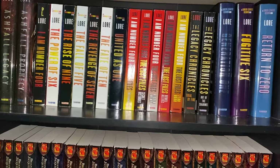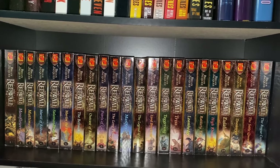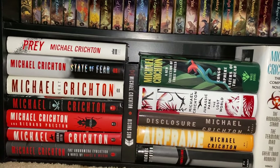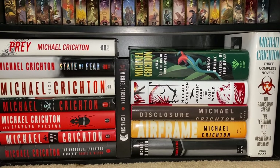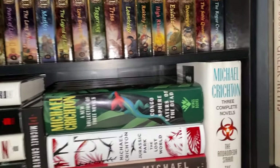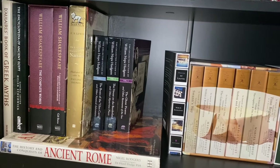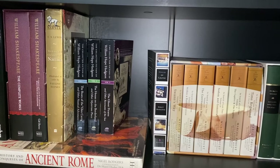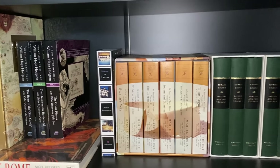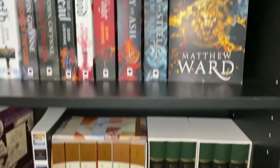Moving down we have Redwall by Brian Jacques - a collection that a couple of my friends have said makes them want to have the full collection just because of how nice it all looks on the shelf. Then the less nice-looking full Michael Crichton collection. Moving over we have a shelf that used to be a collection of mismatched nonsense but now has big collections like Shakespeare and Narnia, short stories from Hodgson, with a blank space for a couple more. There's also House of Leaves, In Search of Lost Time, and Fall of the Roman Empire.